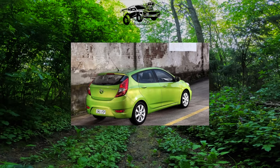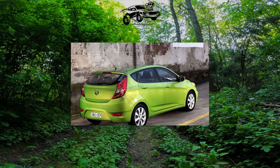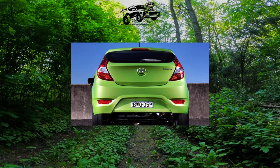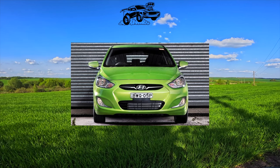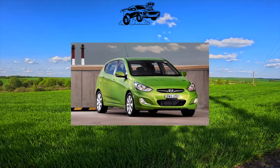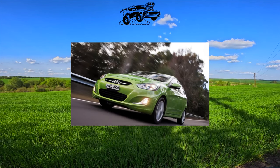The choice of engines and transmissions cannot be called rich. Hyundai offers two atmospheric gasoline engines: 1.4 with 100 horsepower and 1.6 with a return of 123 horsepower. Both can be combined with a six-speed manual transmission or a six-speed automatic. Both engines have proven to be excellent — with timely maintenance and regular oil changes, they run decently without annoying the owner with serious problems.